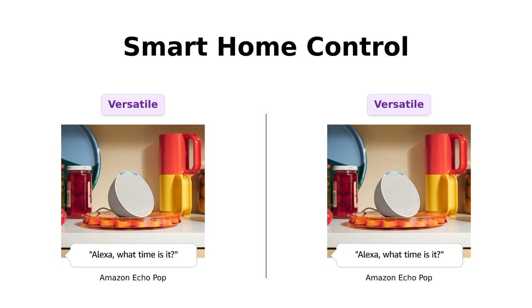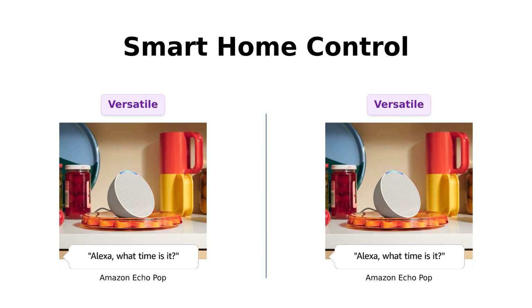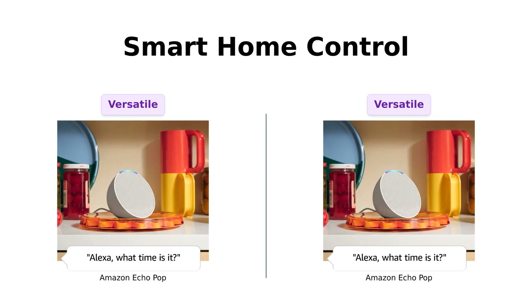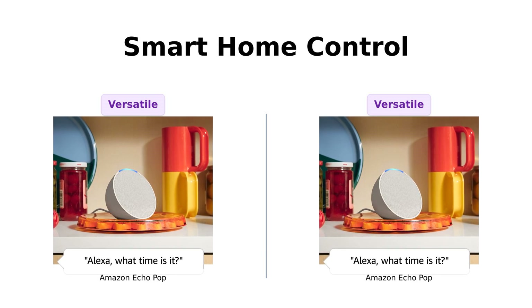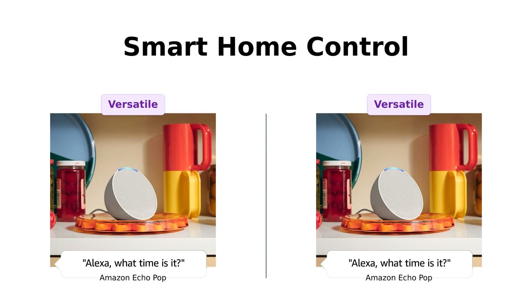Next up, we have smart home control. Both devices can control compatible smart home gadgets with just your voice or the Alexa app. Reviewers appreciate that both Echo Pops make it easy to set the mood, whether dimming the lights for dinner or turning on the blender. They're both smart enough to make your home feel a little less like a horror movie set.